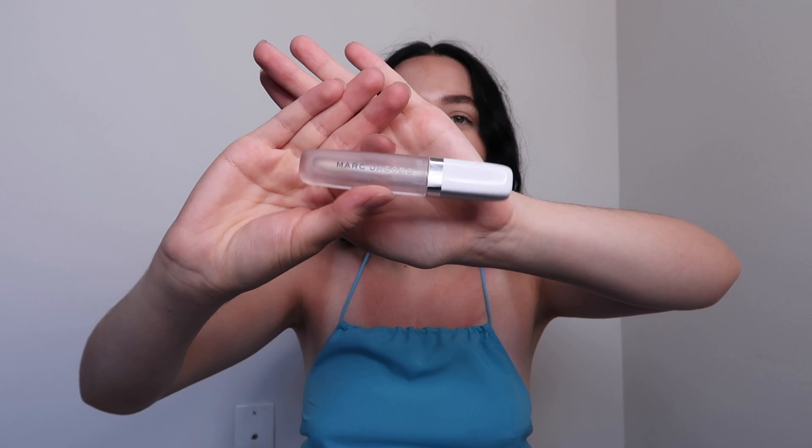This is the Marc Jacobs Kissability — it's like a coconut oil lip gloss but more of a moisturizing lip balm. I use it every morning and every night. I try not to use it too much because it is about $30. It's clear, really moisturizing, and doesn't feel sticky — it just feels like a really bougie lip balm. It has a faint coconut scent, so if you're sensitive to smells you should know that.